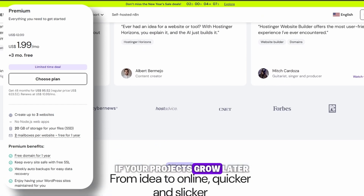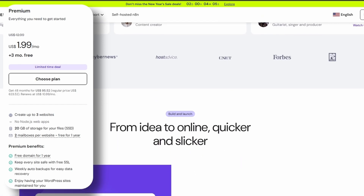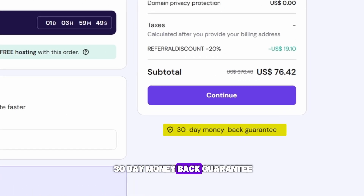If your projects grow later, you can always upgrade, but there is no need to overpay at the start. Plus, there is a 30-day money-back guarantee, so you can test it all risk-free.